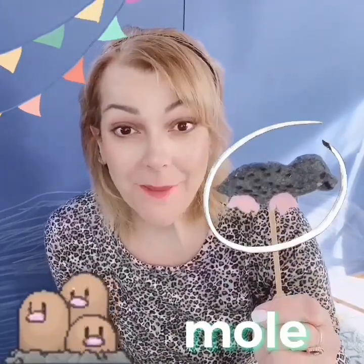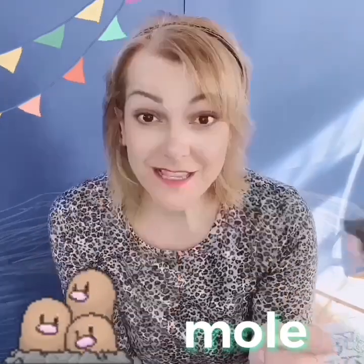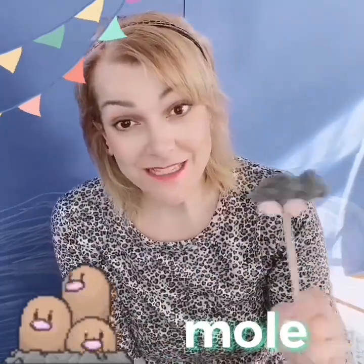We're going to use a mole puppet. The mole is furry. He digs underground and makes tunnels. He makes a small grunting sound like this.